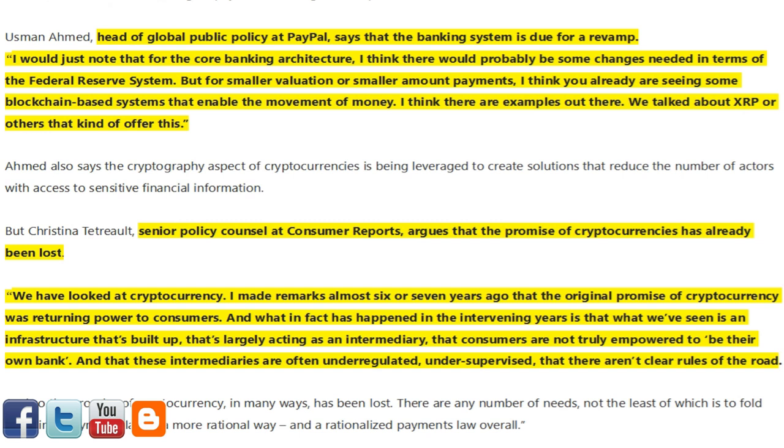Usman Ahmed, head of global public policy at PayPal, says that the banking system is due for a revamp. 'I would just note that for the core banking architecture, I think there would probably be some changes needed in terms of the Federal Reserve System. But for smaller amount payments, I think you already are seeing some blockchain-based systems that enable the movement of money.'